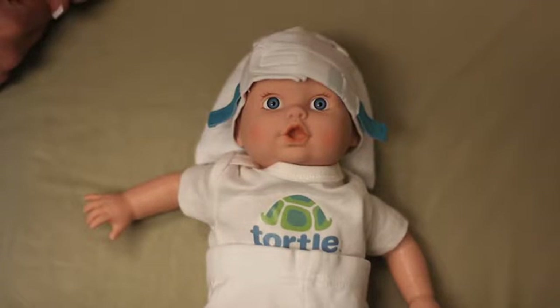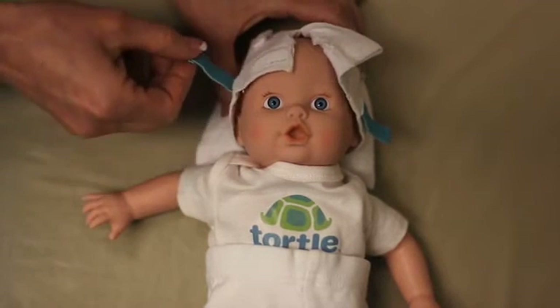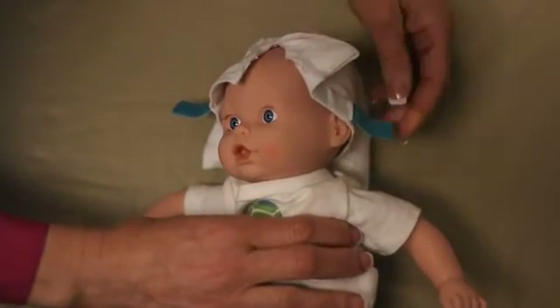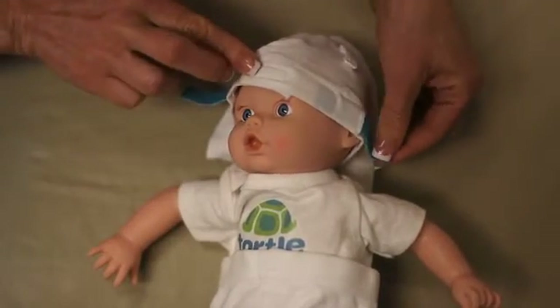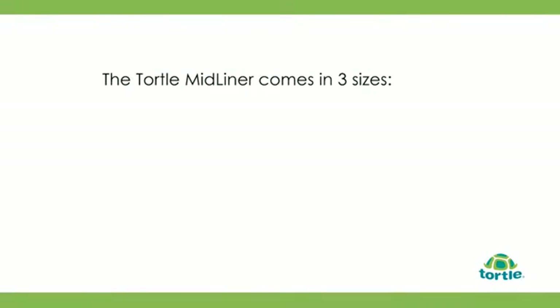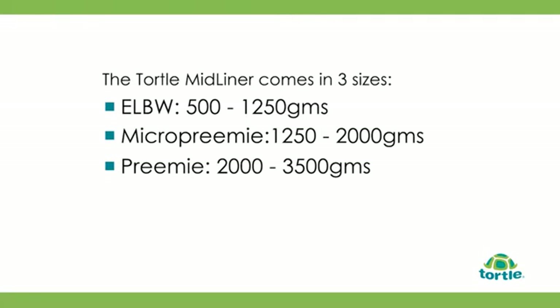For skull molding or treating abnormal head shapes such as dolichocephaly or scaphocephaly, open the Velcro and loosen the side tabs. Turn the infant's head from midline to the desired position to precisely treat the cranial asymmetry. Close the Velcro front and adjust the side tabs for a snug fit. The Total Midliner comes in three sizes: ELBW 500 to 1,250 grams, micro preemie 1,250 to 2,000 grams, and preemie 2,000 to 3,500 grams.